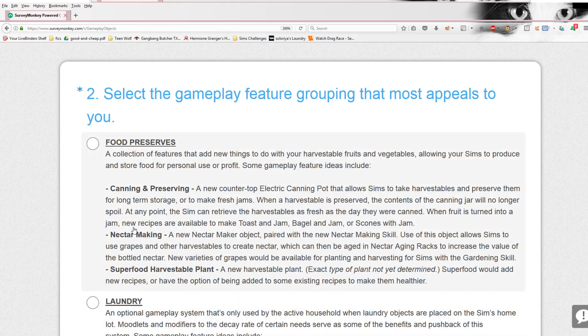Nectar making — we had this in The Sims 3, and it's cool that it's coming back. A new nectar maker object paired with the new nectar making skill, so we get a new skill out of it. Use of this object allows Sims to use grapes and other harvestables to create nectar — so it's not just grapes, it probably allows strawberries and many other fruits. The nectar can then be aged in nectar aging racks to increase the value of the bottled nectar, which is legitimate real life. New varieties of grapes would also be available for planting or harvesting for Sims with the gardening skill.